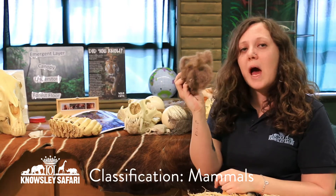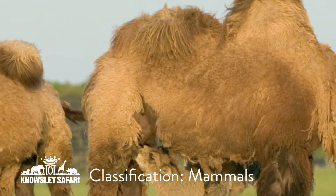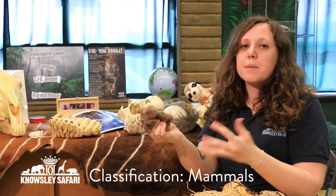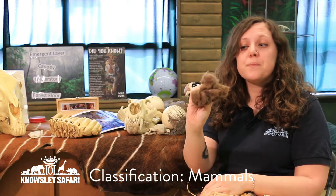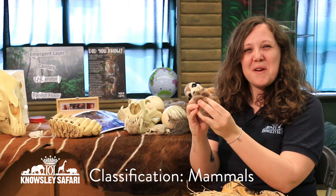Try and guess what you think it is at home. I'll give you a clue — it begins with the letter C, it lives in the desert, and it has humps on its back. So this here is fur from our camels. This just fell to the floor and then we were able to pick it up to show to you. It's lovely and soft, though it doesn't smell very nice!